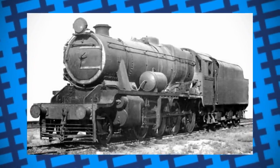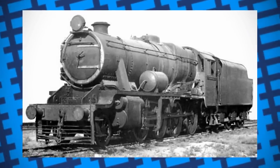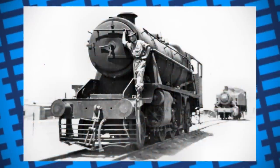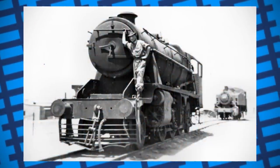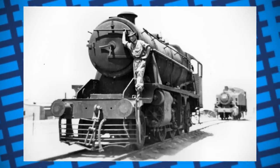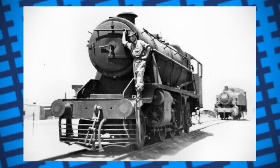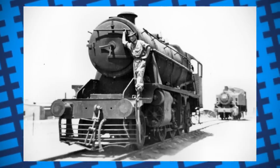The 8Fs served their purpose, shunting and moving supplies, but it was clear in some areas that the engines weren't designed to work in these foreign environments. The engines running in Egypt had trouble keeping their water tanks full due to the scarcity of water. On top of this, smoke and steam from the engine over the desert landscape made them very easy to spot by enemy aircraft, making them easy targets. When America sent diesels to aid in Egypt, the 8Fs were quickly set aside for less essential duties.